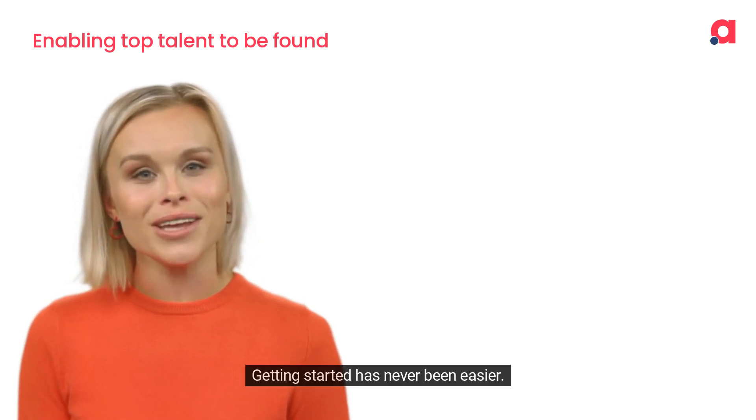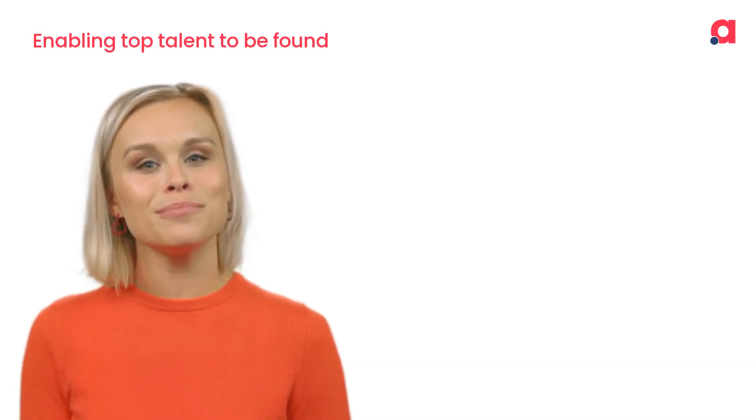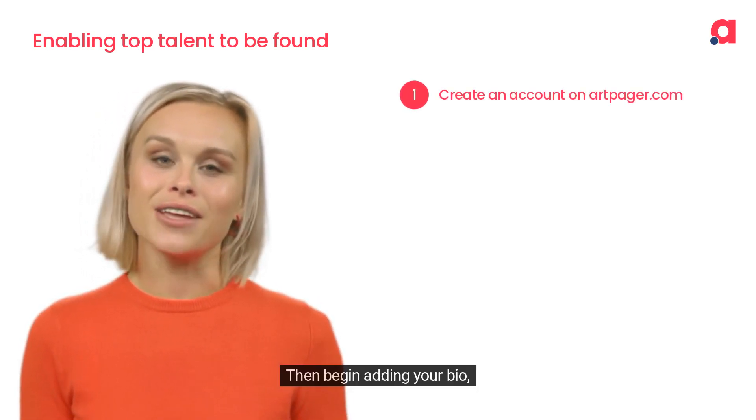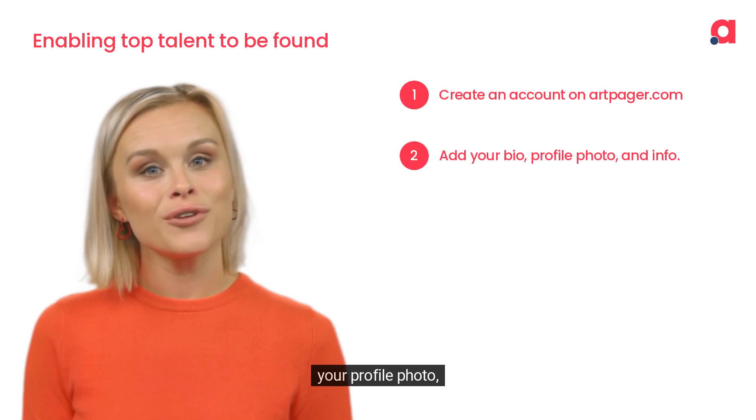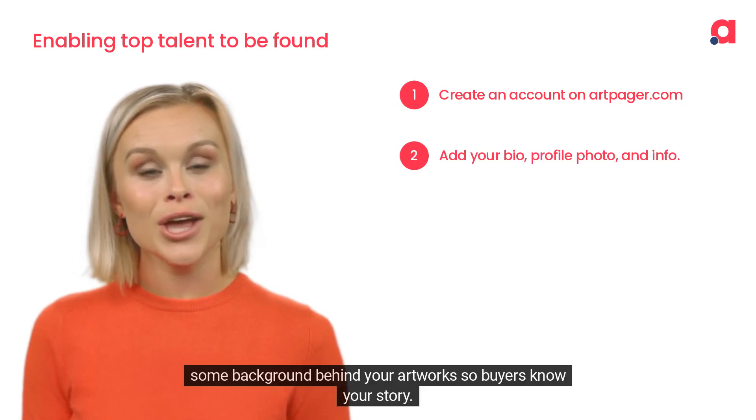Getting started has never been easier. Simply first create an account on ArtPager. Then begin adding your bio, your profile photo, and of course, some background behind your artworks so buyers know your story.